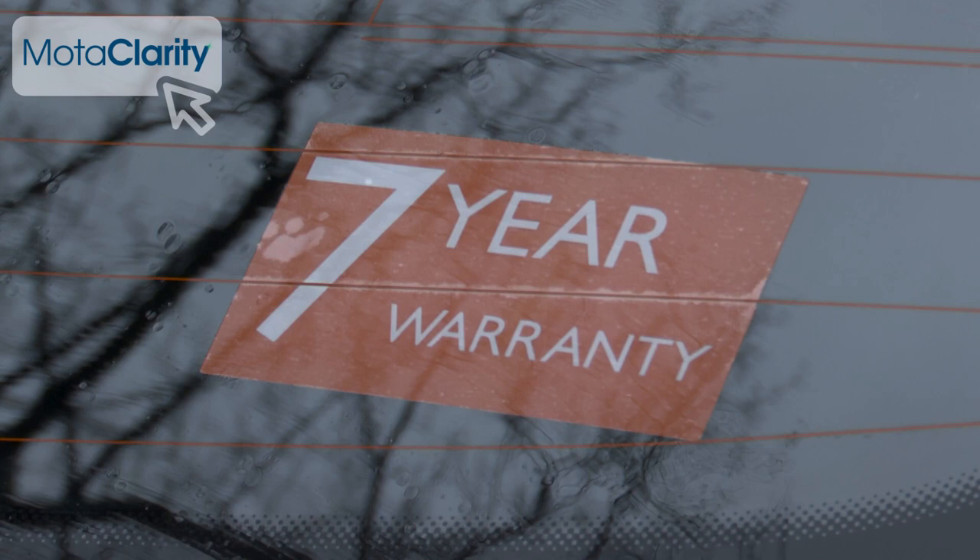As with all MG models, you also get one of the longest fully transferable warranties in its class — a seven-year or 80,000-mile package being standard across all variants.